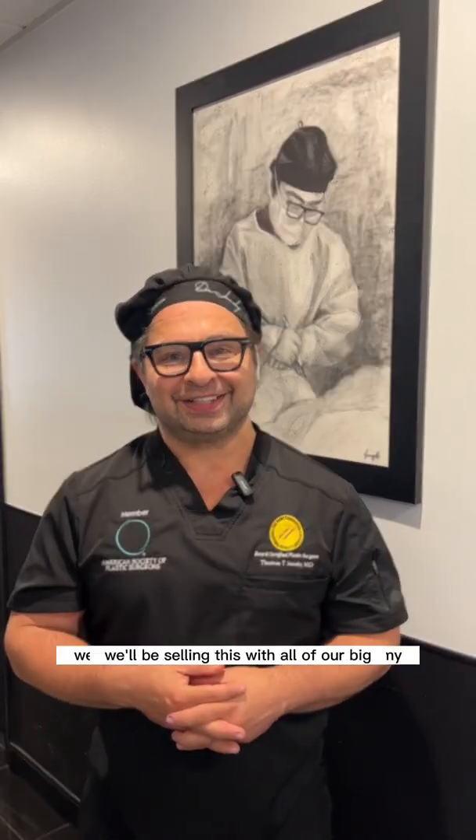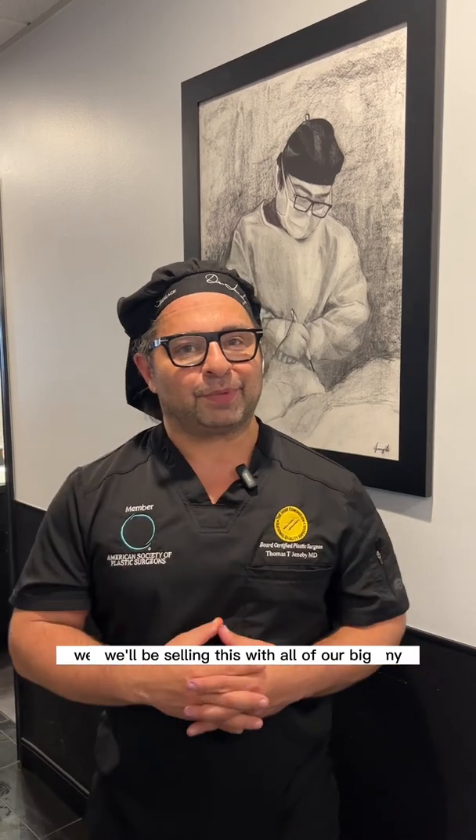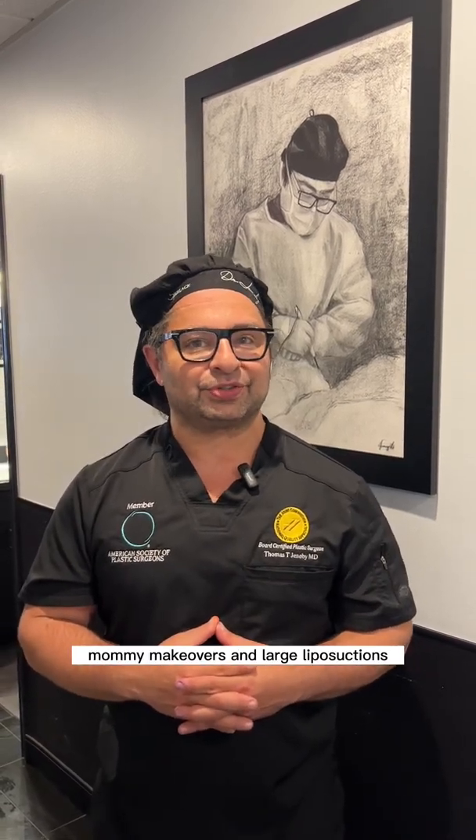Here we are at the Plastic Guys Medical Center. We value your safety. We are the first plastic surgeon in San Antonio to acquire this beautiful technology. We'll be using this with all of our big mommy makeovers and large liposuctions. See you soon.